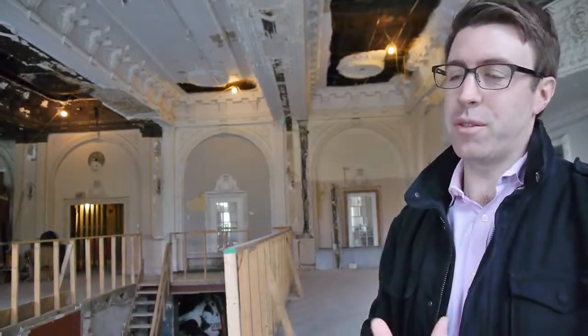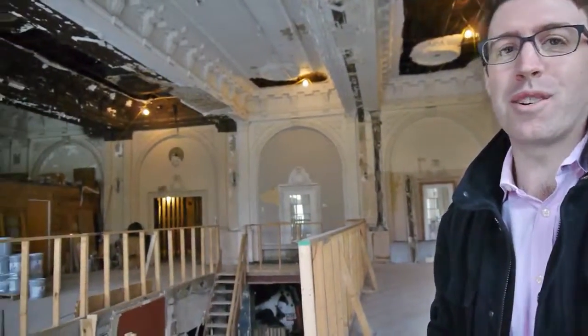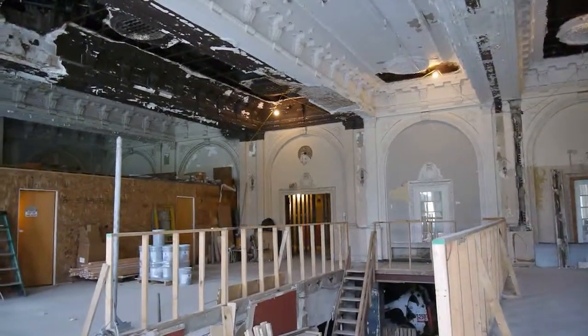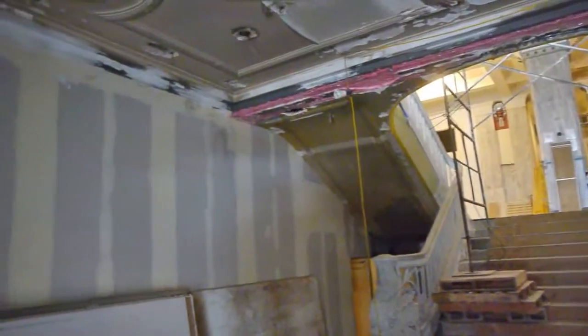So what we're hoping to do is remove all of those partitions, bring it back to its grandeur, and then find, in a savvy way, new tenants to occupy those great old hotels.